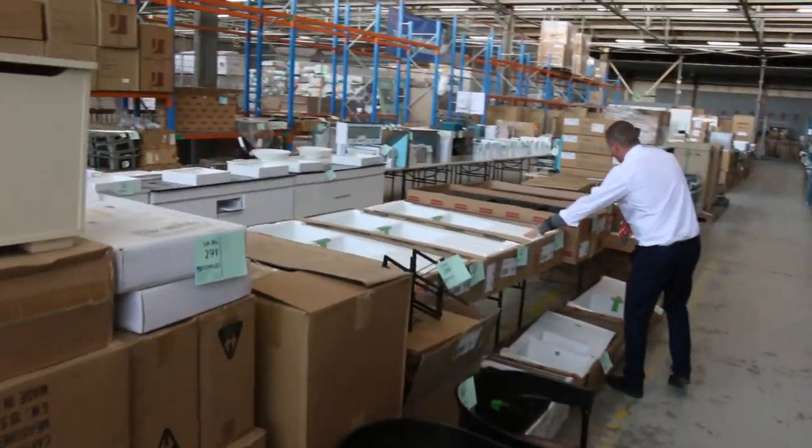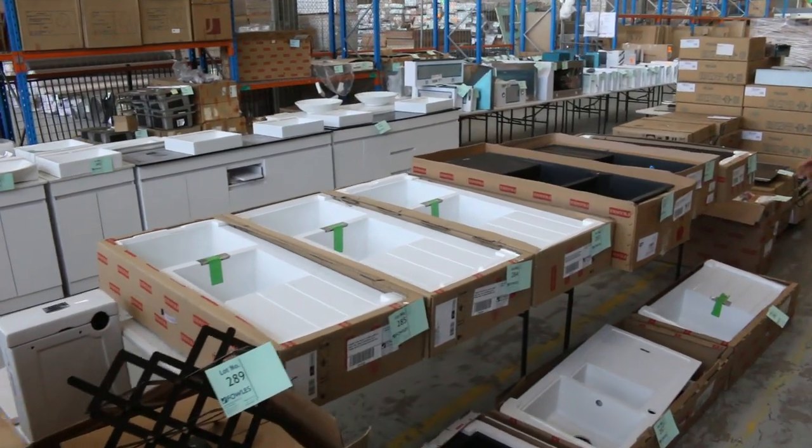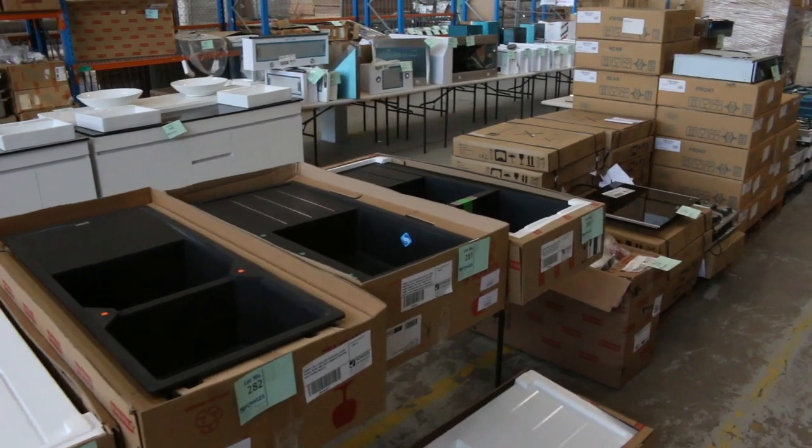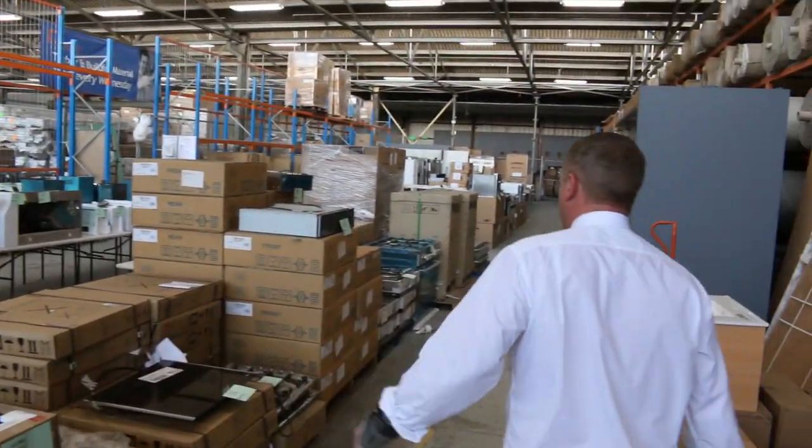Heaps of these beautiful Franke sinks — have a look at all of these. They are the beautiful Tectonite or Fragranite sinks. There are thousands in the shops. I reckon they'll be a couple of hundred dollars, so really nice buying there.